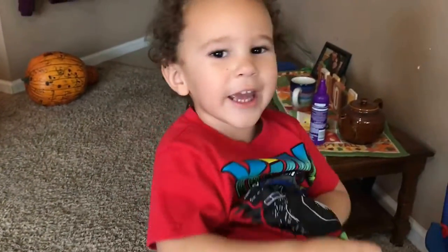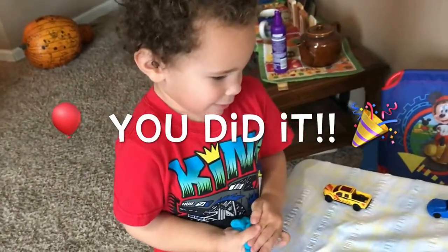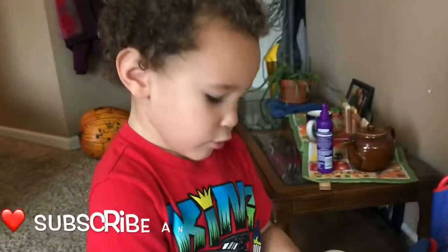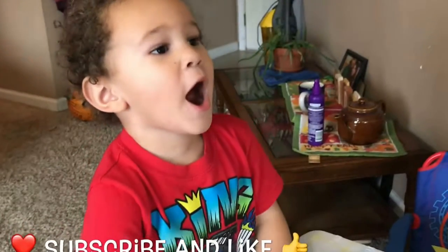Very good, Ollie. Yay, you did it! Good job, kids. You can watch and subscribe and like. Bye!